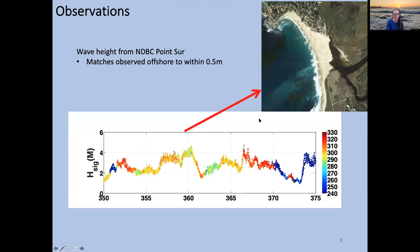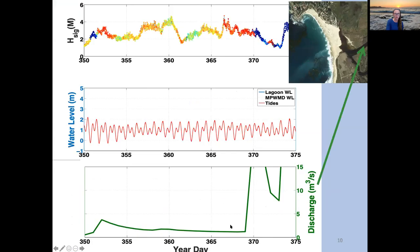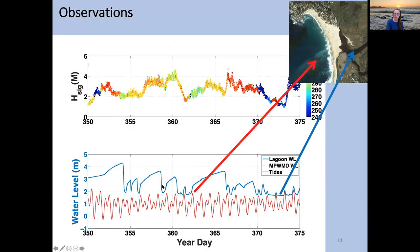Looking at water level with tides, we see typical offshore tides going through a spring and neap cycle — mixed semi-diurnal and diurnal. For discharge, you see very small levels — less than five cubic meters per second — then a giant peak with significant rainfall. The blue line shows water level in the lagoon surveyed to NAVD88, which is always higher than the ocean tide. We call this a perched system, meaning there's always an offshore pressure gradient that should drive an offshore-directed flow.